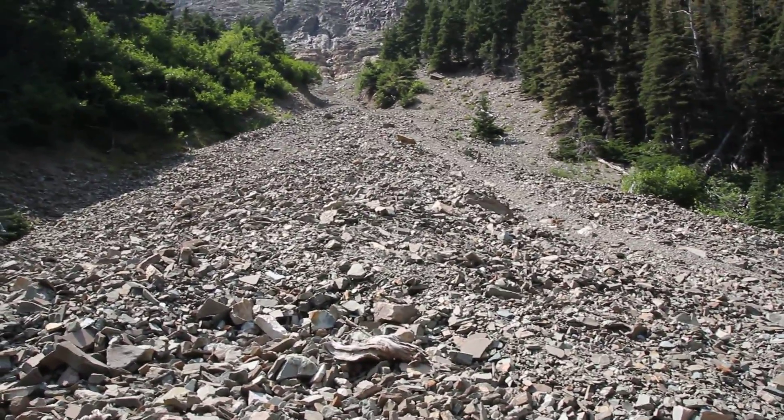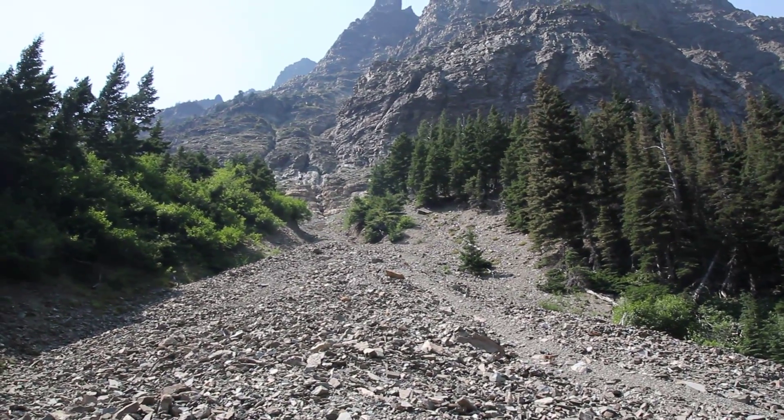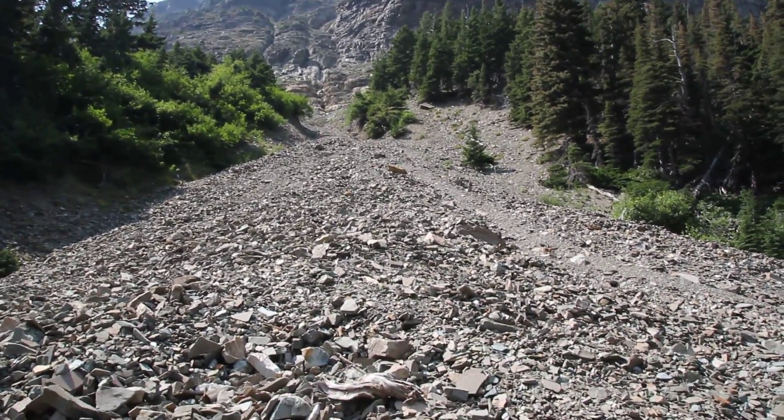Talus slopes are created when gravity pulls down rocks, so they're formed by mass movements — just like a landslide or a mudslide. And this talus slope is enormous.